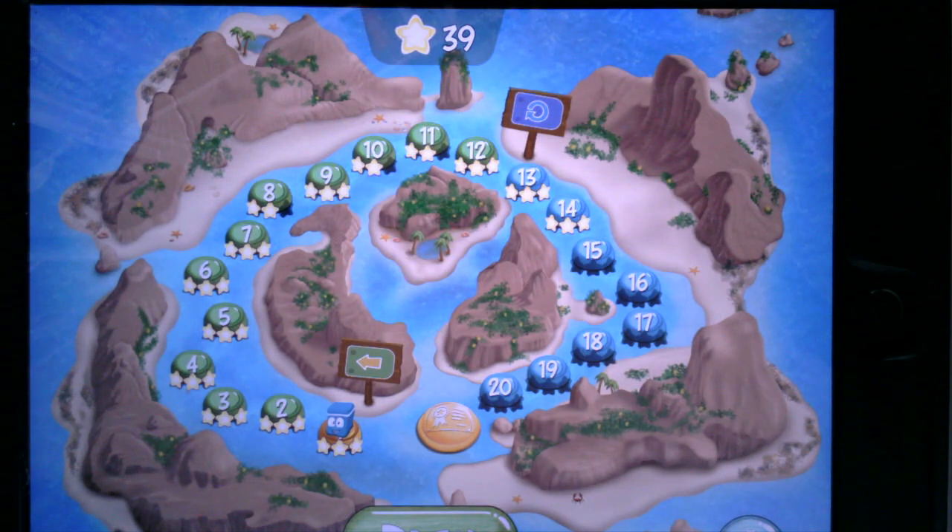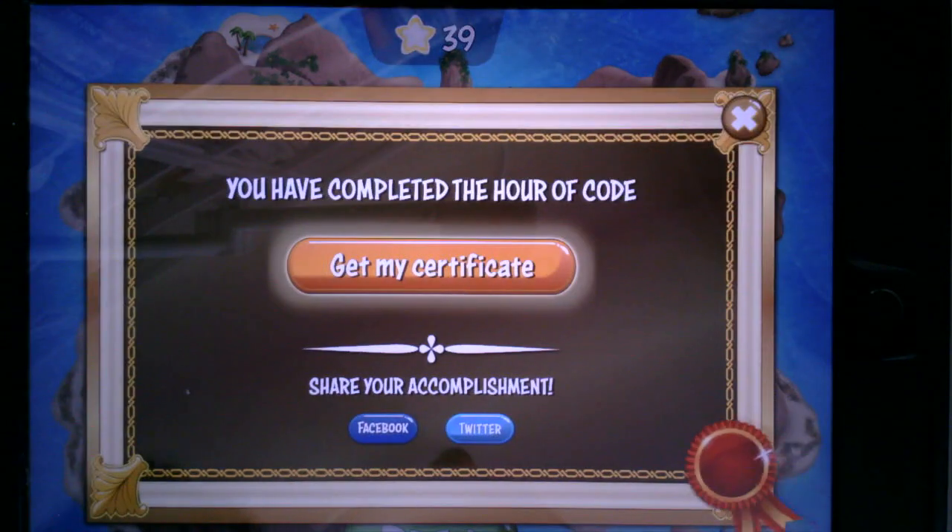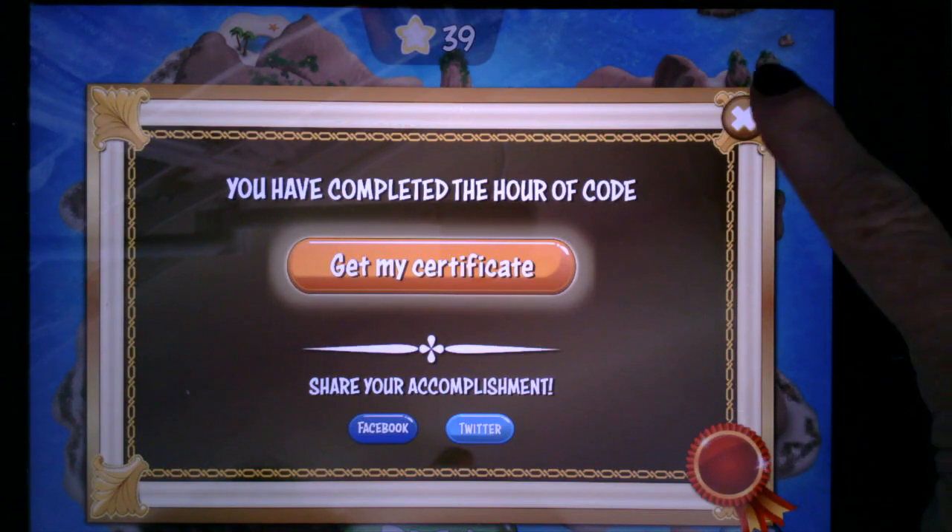That means I did it but I might not have mastered it. Truly, in order to go on to the next level which would be a little more challenging, you want to get three stars almost every time — that means you thoroughly understand the concept. At the very end you can tap and get an Hour of Code certificate.